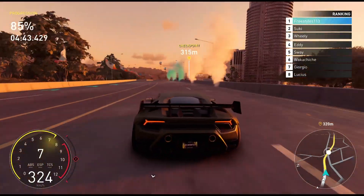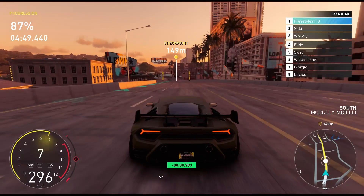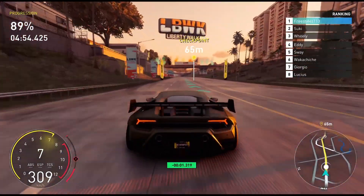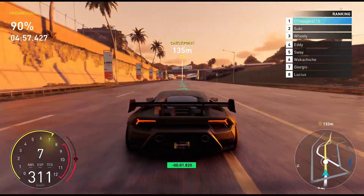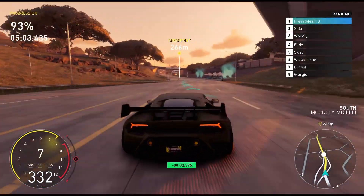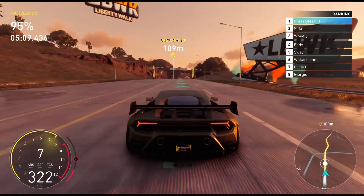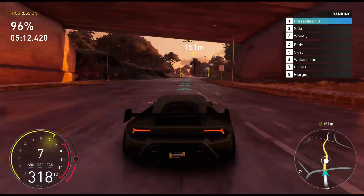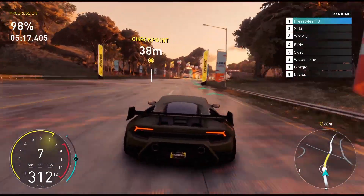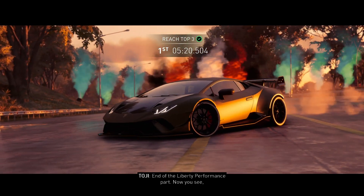I think this race is now ours for the win. Going 310 km/h through this straight, which is brilliant. Now 340 km/h with less than 10% to go. Safe to say that we have won this just about again — two very close races. Past the finish line in first place in the Lamborghini Huracan Performante.